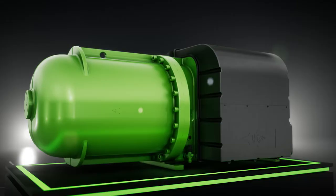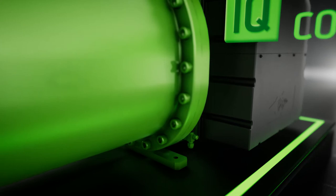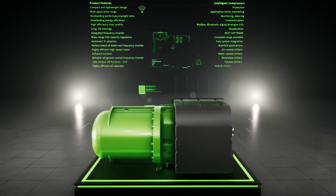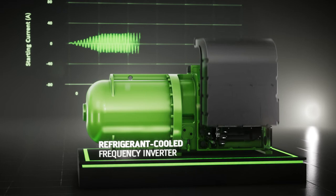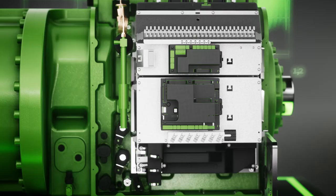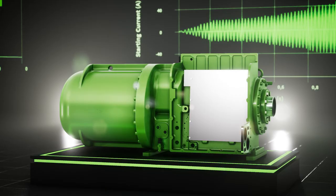Our screw compressor comes with an impressive set of features: future-proof, robust and reliable, excellent serviceability, integrated frequency inverter, incredibly efficient at full and part-load, as well as eco-friendly.